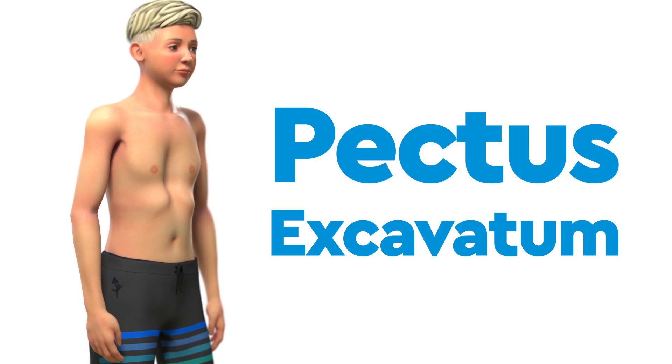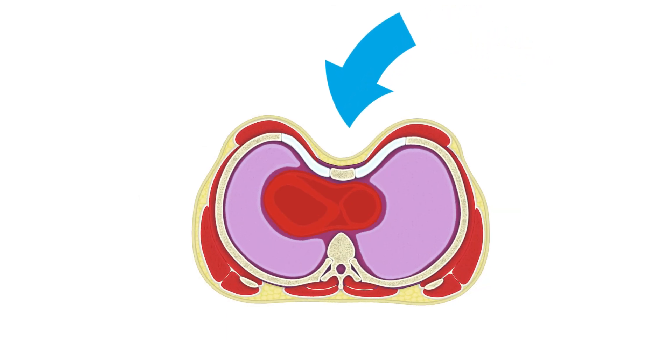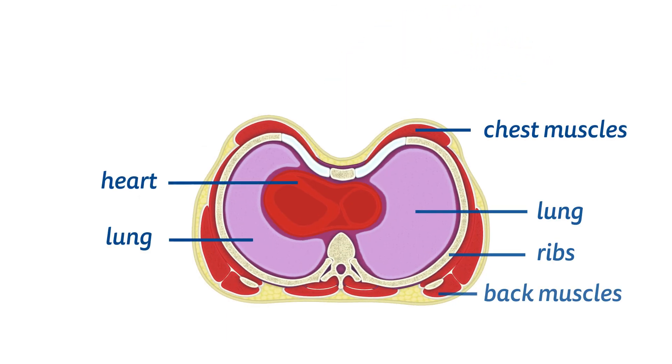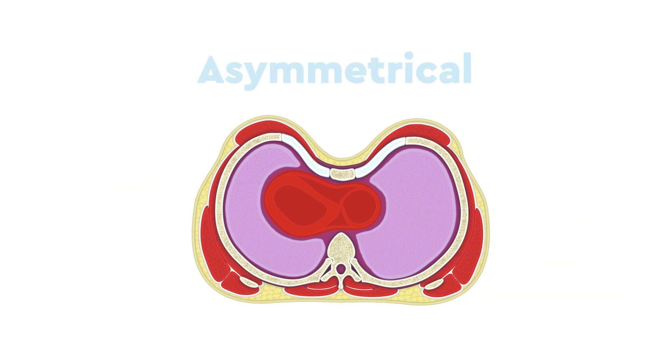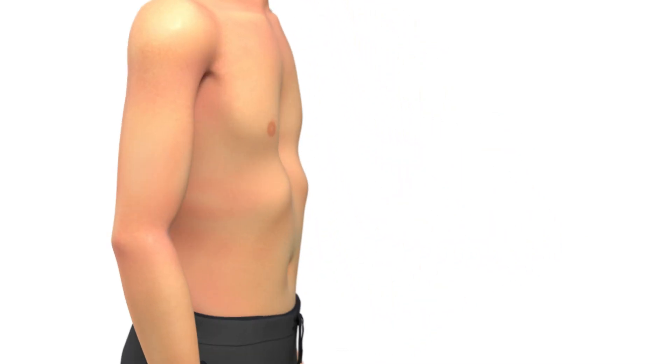Pectus excavatum is a condition where the center of the chest curves inwards. Sometimes it may be asymmetrical, and the lower ribs may flare out.